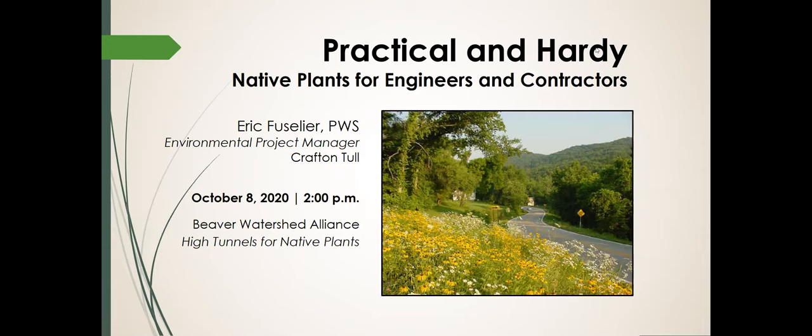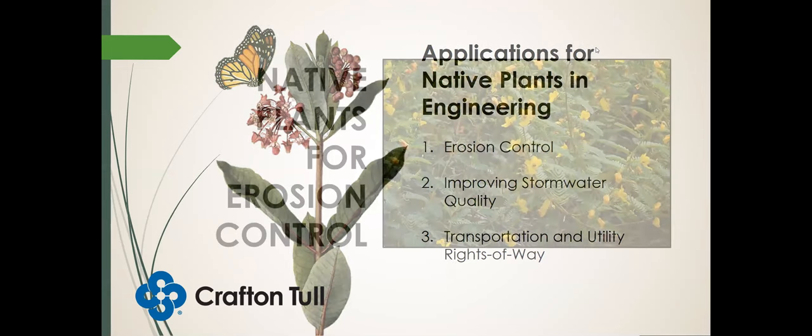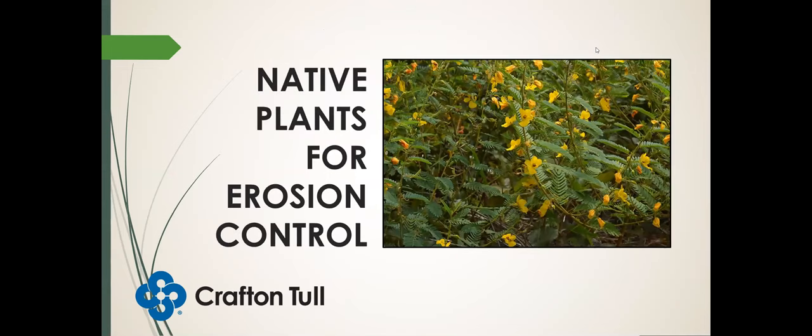This will be a little different from my past presentations where I've discussed how to figure out where on the landscape to apply a particular species. This presentation I'll mostly be going through various species that can be used for specific applications, so the growers can get a list of things they might want to grow for the high tunnel program. I'll be discussing three main areas: native plants that can be used for erosion control, for improving stormwater quality, and for transportation and utility rights of way.